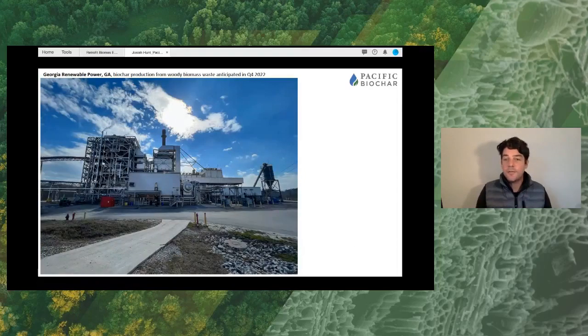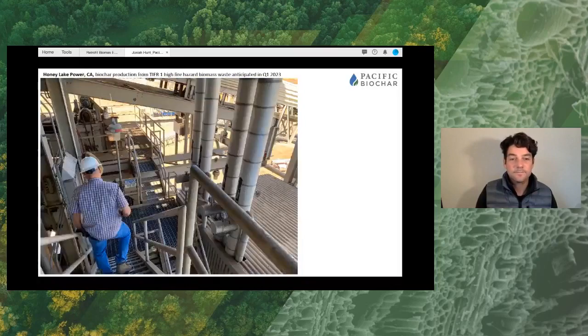There are now two plants in Georgia — two sister plants that we're going to be bringing online with biochar production, and that is any day now. We've been working on that for a while. Another plant here in California: Honey Lake Power. We're slated to get started on that in early 2023. This is our engineer, Jim Turner, while we're doing a feasibility assessment at the facility.